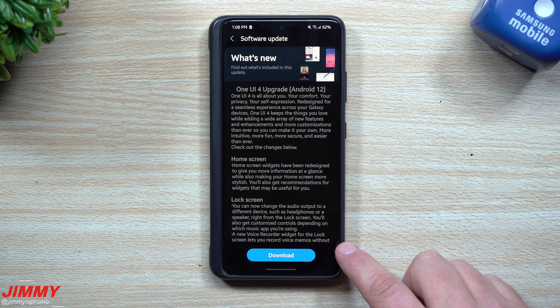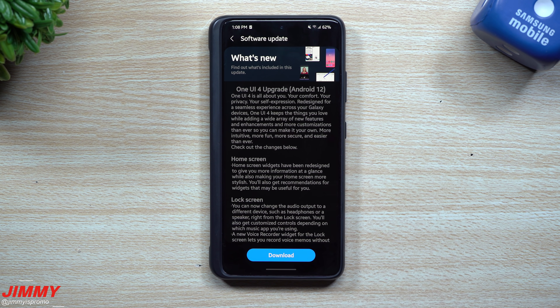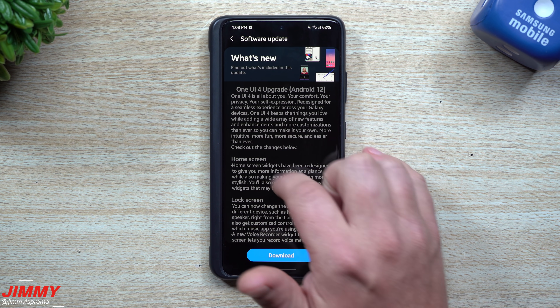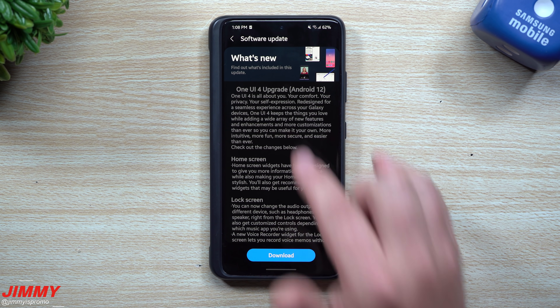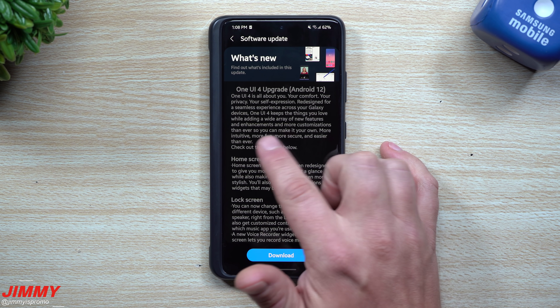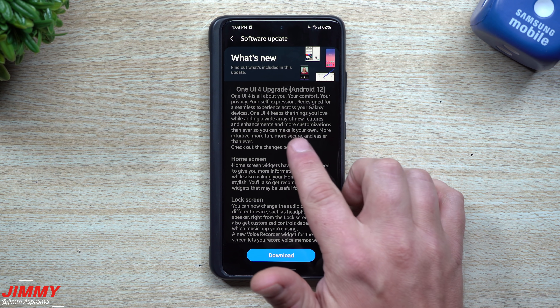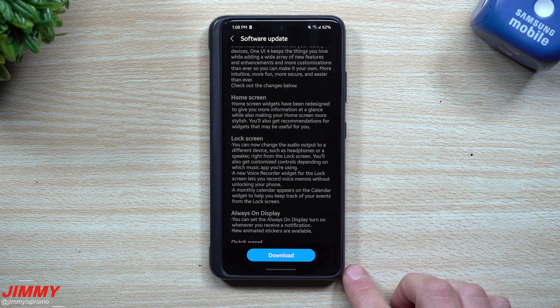Let's download it and move on. Samsung One UI 4 is all about you — your comfort, your privacy, your self-expression — redesigned for a seamless experience across Galaxy devices. One UI 4 keeps the things you love while adding a wide array of new features, enhancements, and more customization than ever, so you can make it your own: more intuitive, more fun, more secure, and easier than ever.